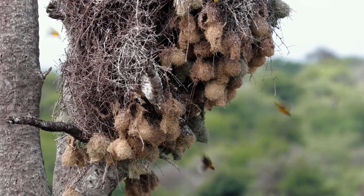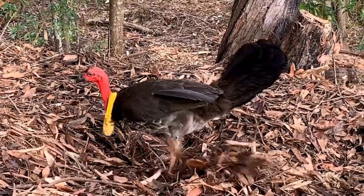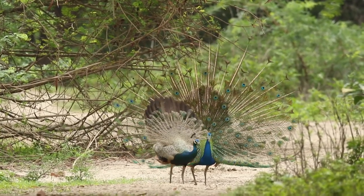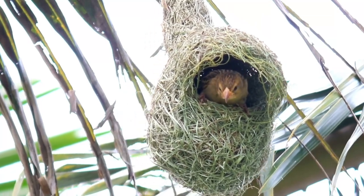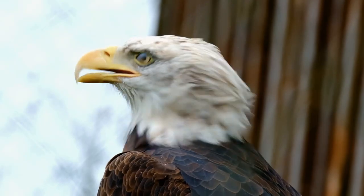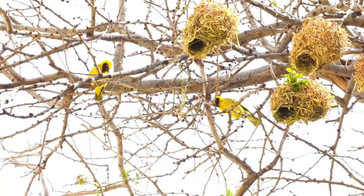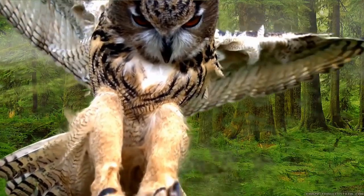Whether it's the sociable weaver bird of Africa, whose communal nests can house up to 500 birds, or the Australian brush turkey, which builds enormous mounds of decomposing vegetation to incubate its eggs, each bird species demonstrates remarkable architectural prowess. The nests serve different functions — from incubation to courtship — and the materials and methods used vary greatly. Yet they all share a common goal: to provide a safe, nurturing environment for their offspring. From the smallest hummingbird to the largest eagle, birds construct nests that are beautiful symbols of survival, adaptability, and life's continuity, reminding us of the intertwined relationship between these creatures and their environment.